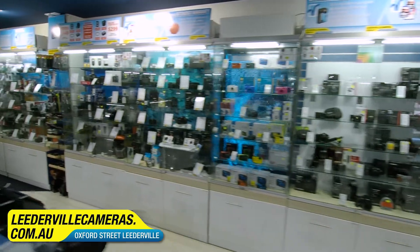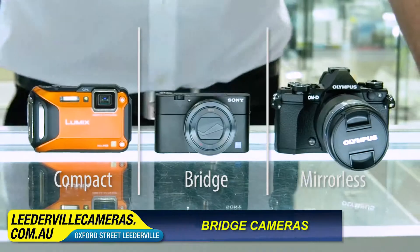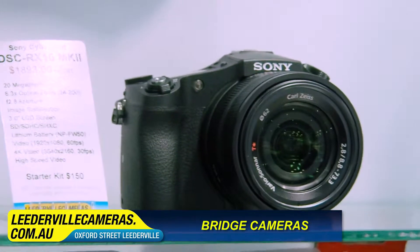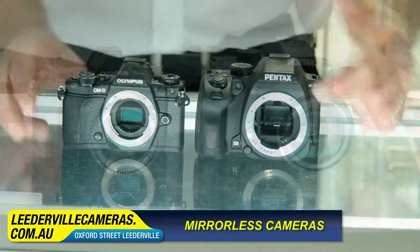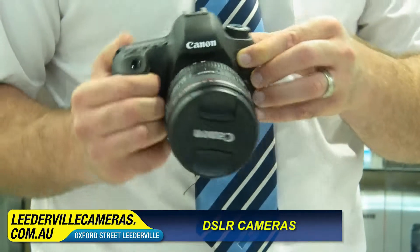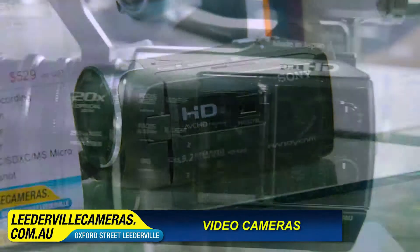We stock the biggest range of cameras including compact — small enough to carry around when travelling, but also give you good photos. Bridge cameras sit between a compact camera and an SLR or a mirrorless camera. They are much more compact and usually have a large sensor to offer low light capabilities. Mirrorless cameras look and feel like a traditional SLR, just without the mirror. DSLRs — we stock a huge range, from beginners all the way to the top of the range professional. And video cameras, from compact size to full professional quality.